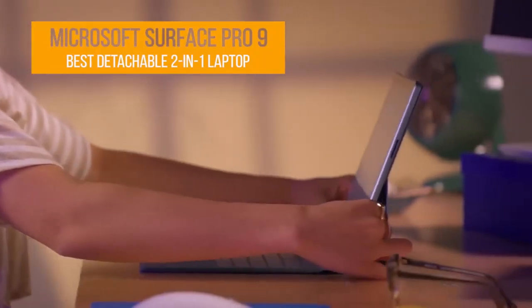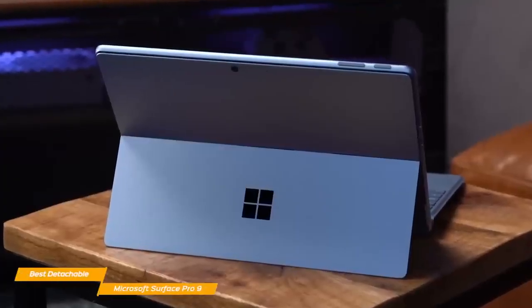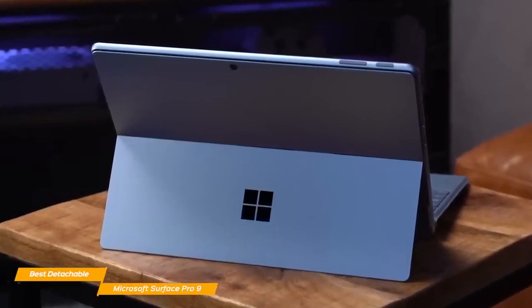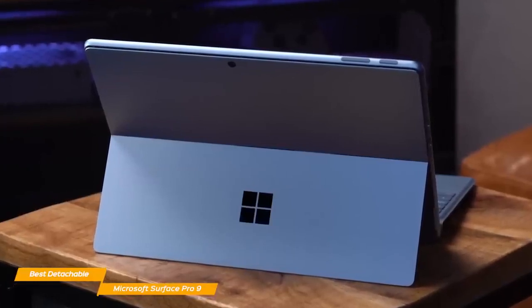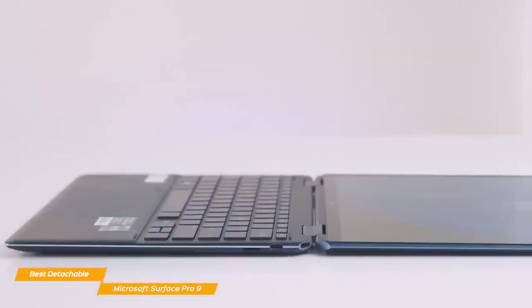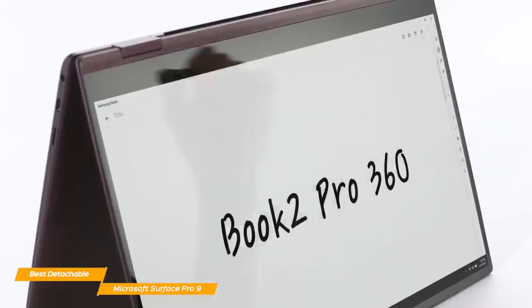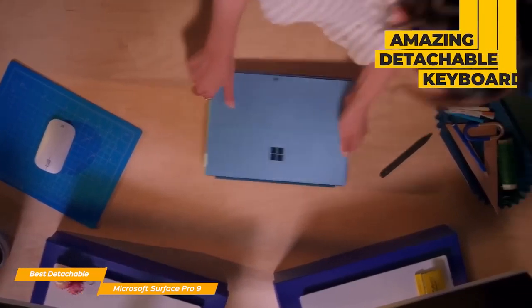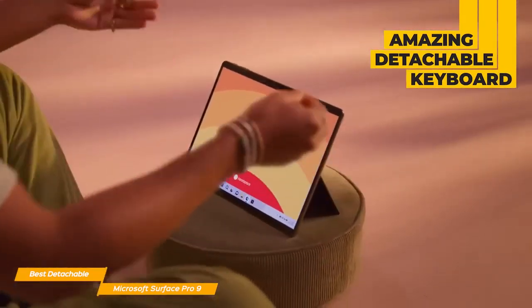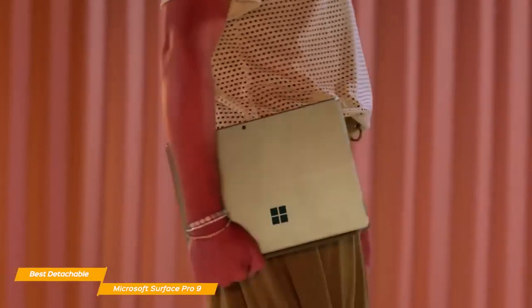Next on the list, the Microsoft Surface Pro 9. If you're looking for a 2-in-1 laptop with a detachable keyboard that's also well-built and has a long battery life, you might love the Microsoft Surface Pro 9. The detachable feature makes this laptop as portable and light as it gets. While most 2-in-1 laptops turn into tablets by rotating the keyboard on a hinge — which still keeps the extra weight — the Surface Pro 9 solves that issue with a fully detachable keyboard, giving you a laptop that truly becomes a light tablet.